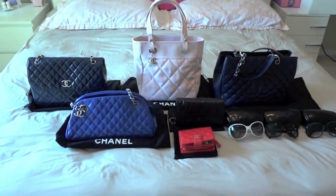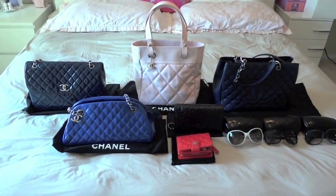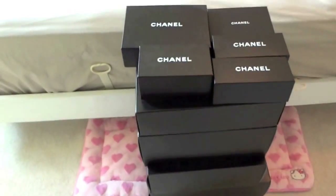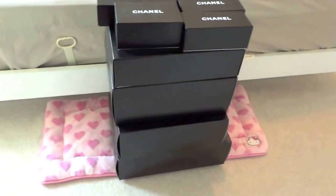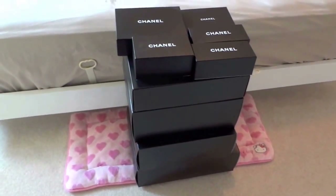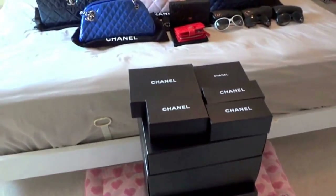As you can tell, I have already moved everything out of my closet and I have moved all of the boxes as well. I definitely keep all of the boxes — you know, who doesn't like those little pretty black boxes with the white Chanel on it.